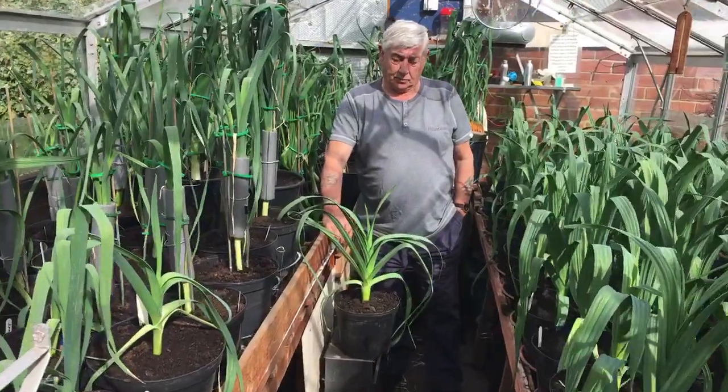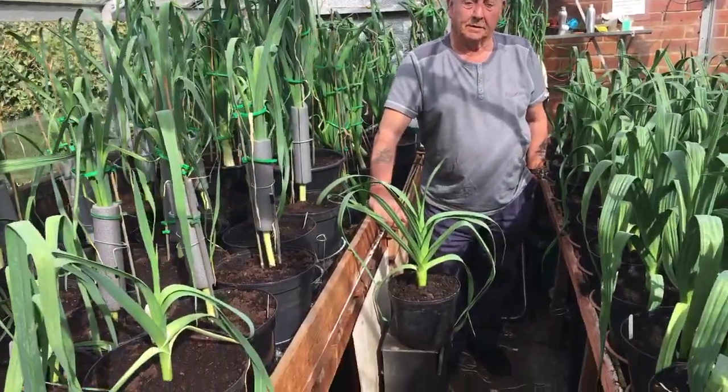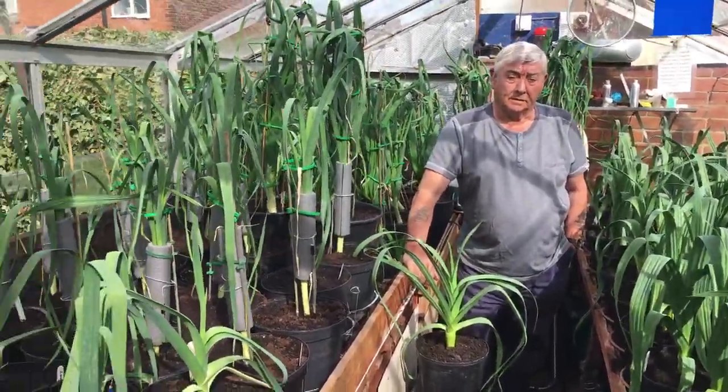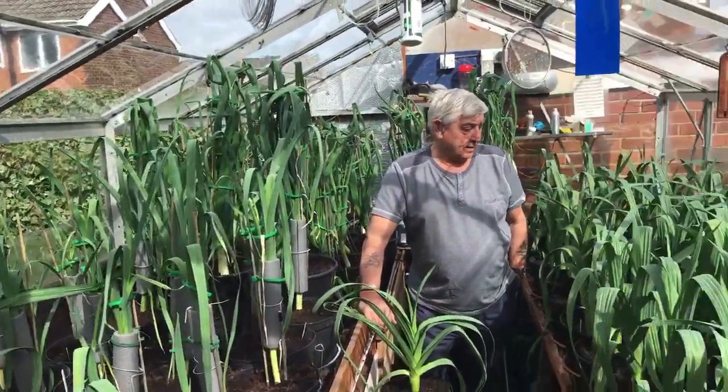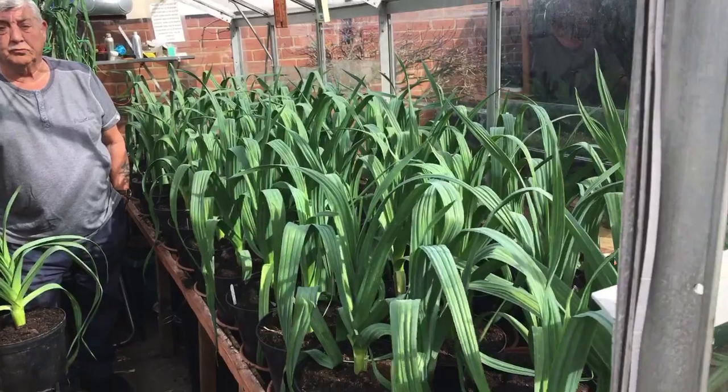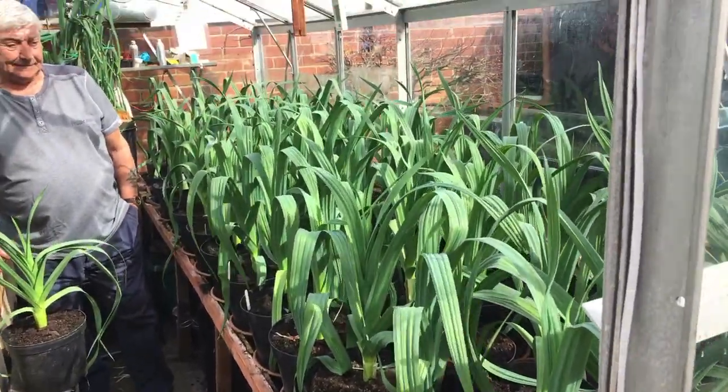Hello, how are you doing? I'm doing alright. That's good. As long as you're keeping safe with the Covid. Everything's looking good in here? Well, it could be better if I had more room. Well, it's everybody's problem at the moment.